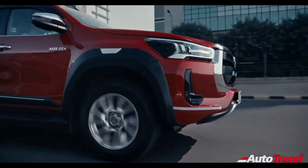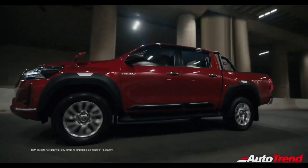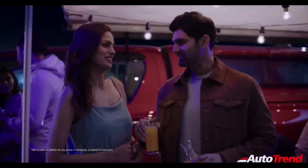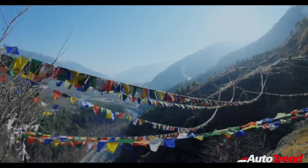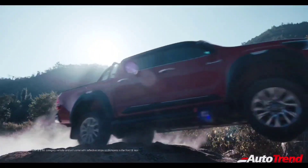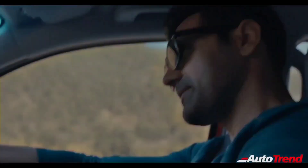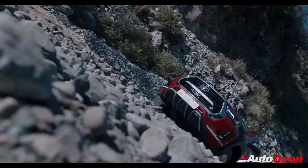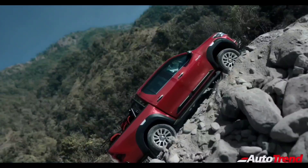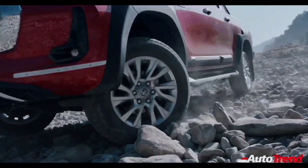The India-spec Toyota Hilux will be available in two variants, namely the Low and High. While the Low variant will be available only with a 6-speed manual gearbox, a 6-speed torque converter automatic gearbox will be available only on the High variant. Both variants get 4-wheel drive as standard, along with multiple drive modes such as economy and power, active traction control, and automatic limited slip differential.